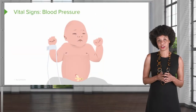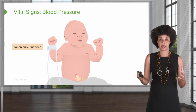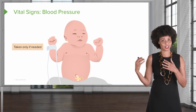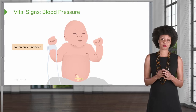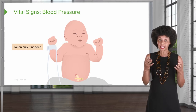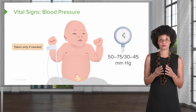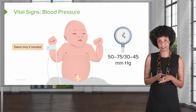Now let's talk about blood pressure. This is another vital sign that we don't check on every baby every time. We used to check all four quadrants — both arms and both legs — on every single baby, but we realized that wasn't necessary unless the baby was experiencing some difficulty. However, if you have an order to check a blood pressure, you can expect the range to be anywhere from 50 to 75 systolic over 30 to 45 diastolic.